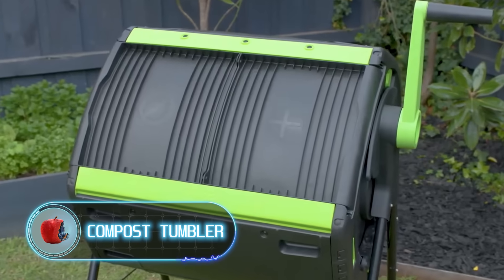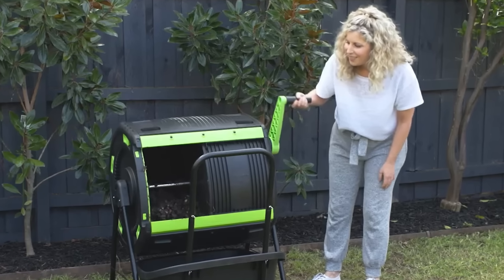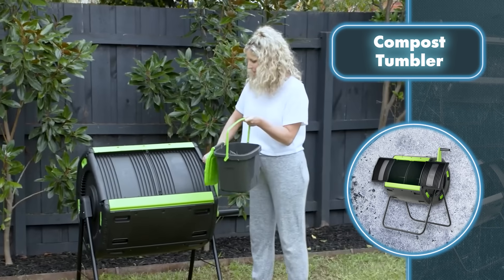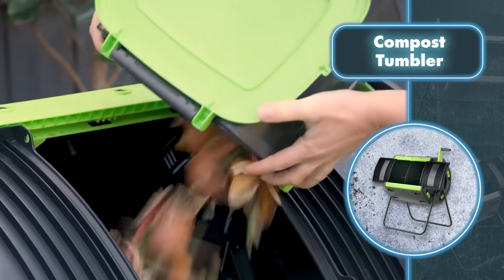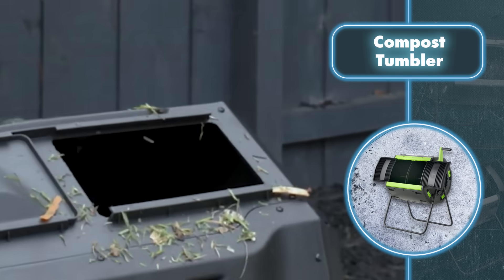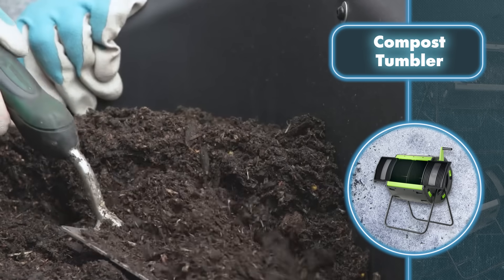Compost Tumbler. If you're a gardener aiming for a bountiful harvest without waste, you'll love this device. It simply rotates, turning organic waste into fertilizer. Just toss in up to 48 gallons of kitchen scraps and yard waste, then give the tumbler a spin now and then using the handle. It might seem simple, but inside the waste gets mixed and aerated, resulting in faster, higher-quality fertilizer.